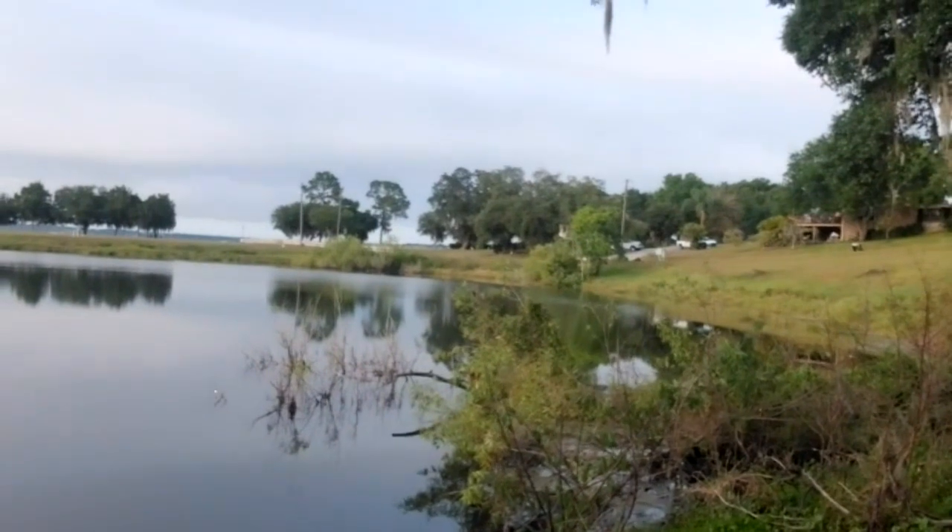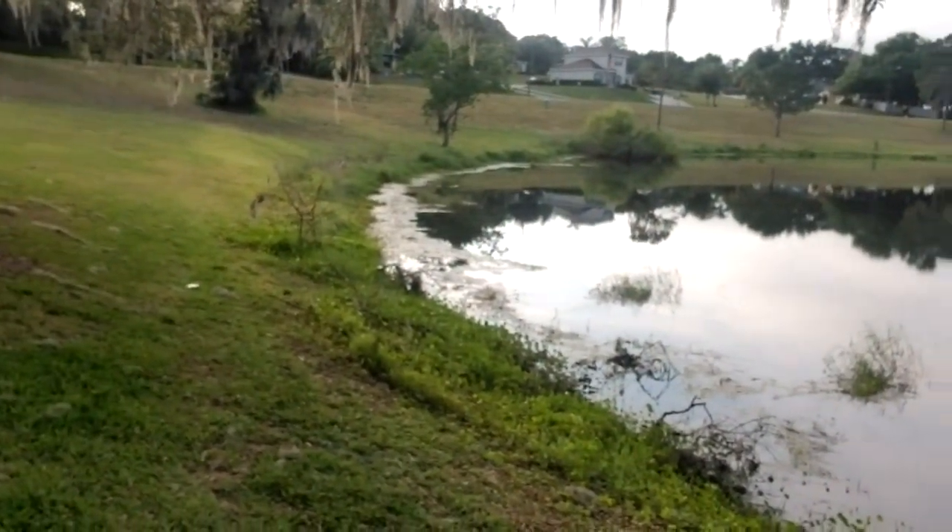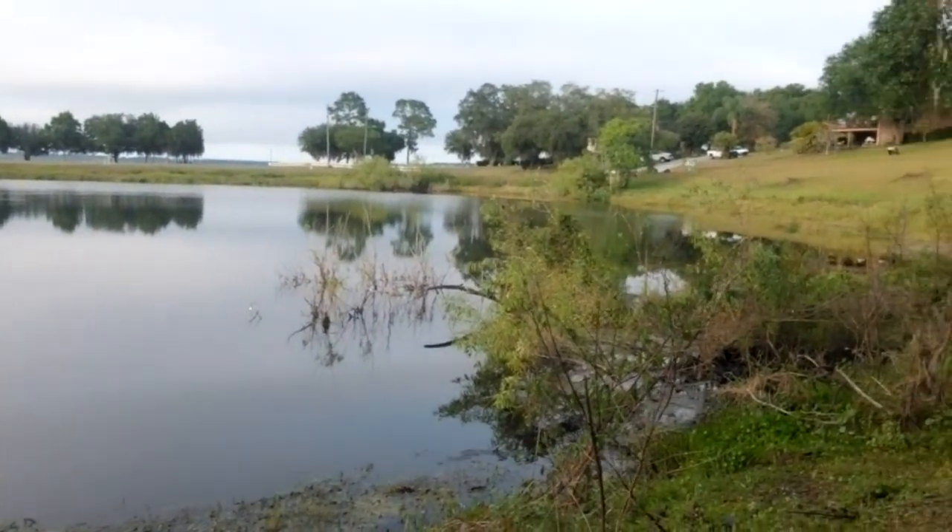Hey everybody, it's Topwater Johnny and we are at the lake to test out the Chase Bait Frill Seeker — it's the lizard lure. I want to show everybody something real quick. Just look out there — see how calm the water is and see where the vegetation is. That calm water and vegetation is exactly what I was describing, where you want to put this kind of lure in environments where there's a possibility of a lizard falling into the water or swimming.